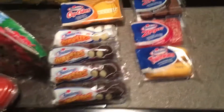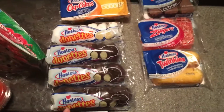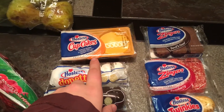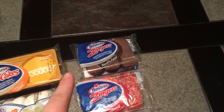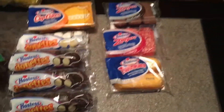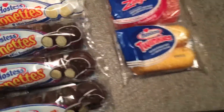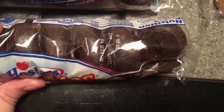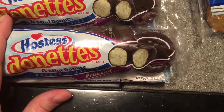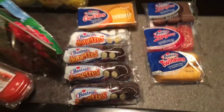Finally I got some Hostess snacks. There were a lot more in there but I didn't need anymore so I just grabbed these — some chocolate doughnuts, some powdered doughnuts, frosted orange flavored cake with cream filling, Devil's Food Zingers, Raspberry Zingers, and a pack of Twinkies. These are things I would never buy at the grocery store so they're like a little treat since they were free. The best by date on the package is February 10th which is tomorrow, and they will be fine for quite a while after that considering how processed they are.